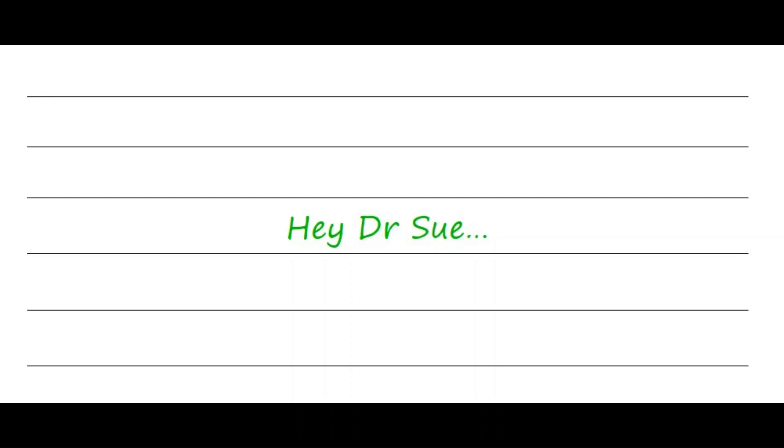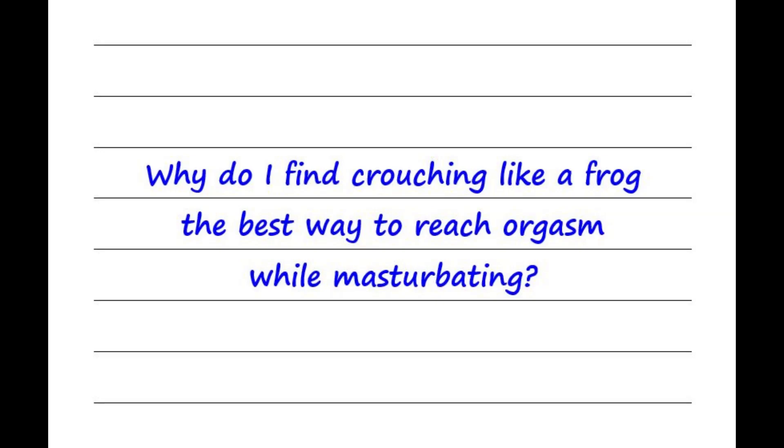Welcome to Hey Dr. Sue. People submit their sex questions to me anonymously, and once a week I post one question and one answer. Do you have a sex question you've always wanted answered? Check out the description for information on how to submit it anonymously. This week's question is: why do I find crouching like a frog the best way to reach orgasm while masturbating?